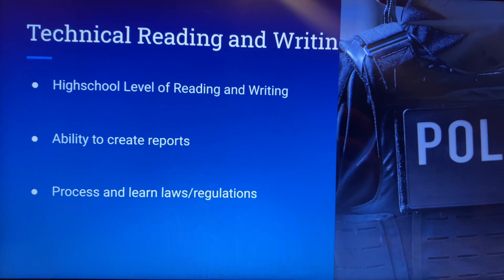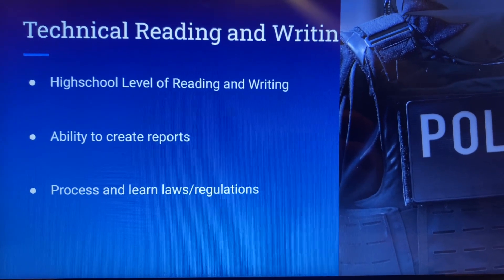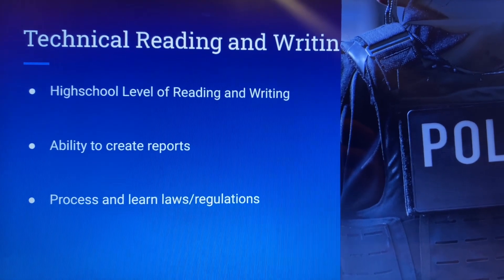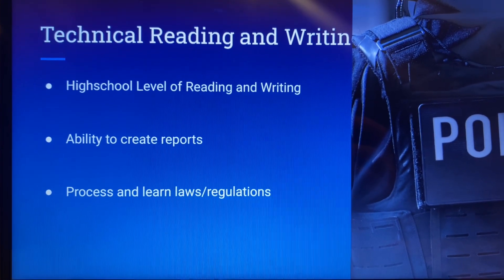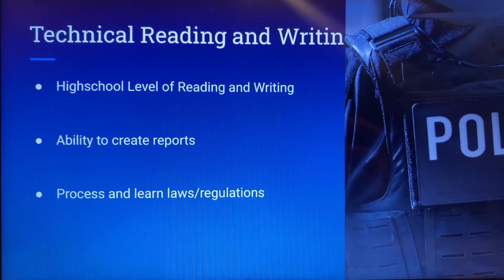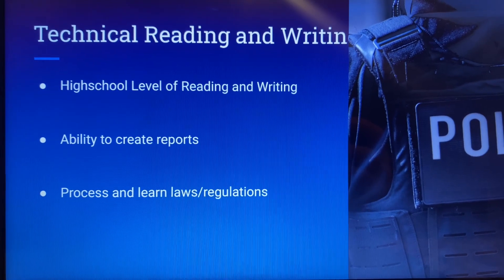You also need to be able to read new laws and regulations that are being put into place. Within policing, there are always new laws being created and you need to be able to read those laws, new policies that your department might release, and process them, internalize them, and be able to use them in your line of work.